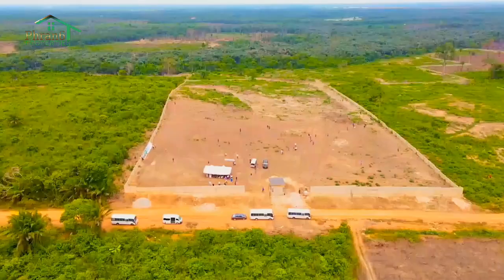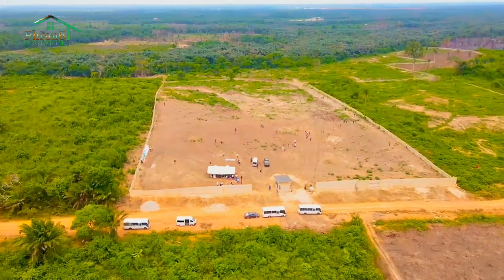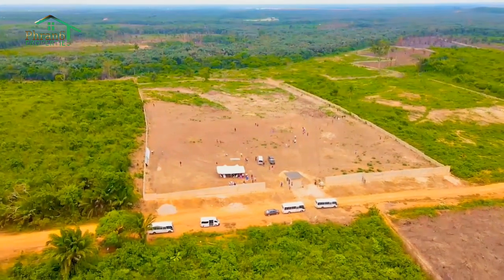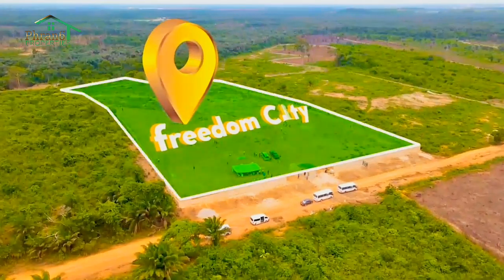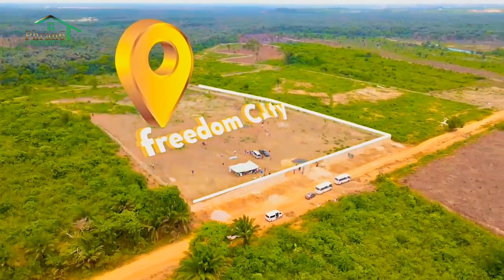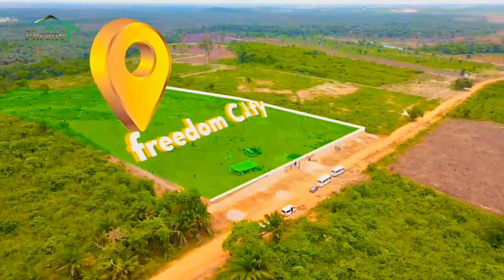I want to bring out some of the beautiful things you are going to enjoy, for those of you who are also yet to subscribe to Freedom City Estate. First of all, I want you to understand that the perimeter fence of this estate is actually erected, and that is to show you that you are free from every level of encroachment. Also, the title covering this estate is a registered survey and a deed of assignment.